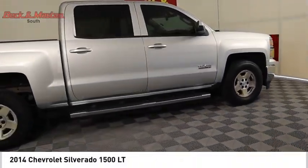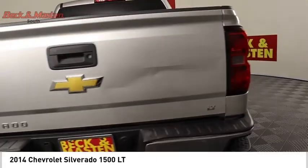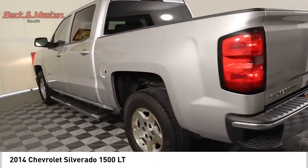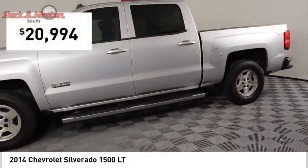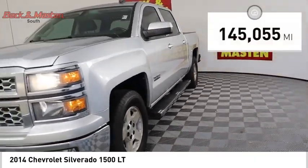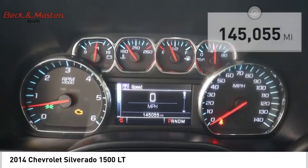You are going to love the 2014 Silverado 1500. The Chevy Silverado 1500 has the lowest cost of ownership of any full-size pickup and is priced below $25,000. This vehicle has less than 150,000 miles. Here are some of this vehicle's great options.